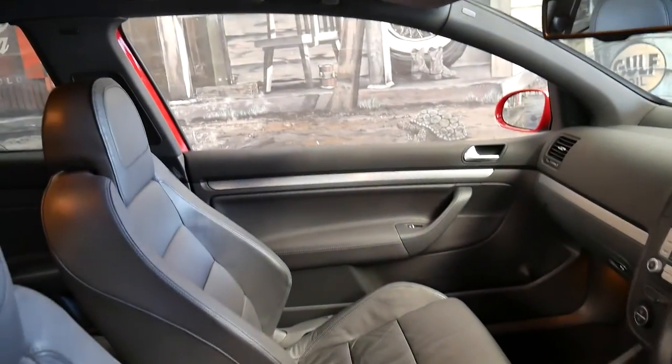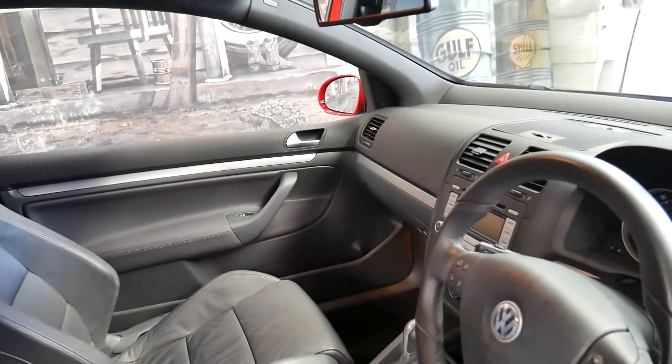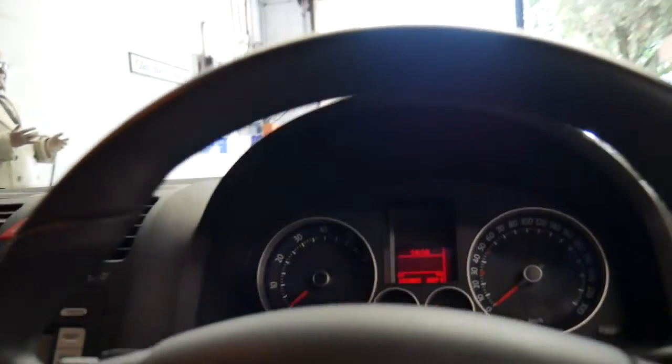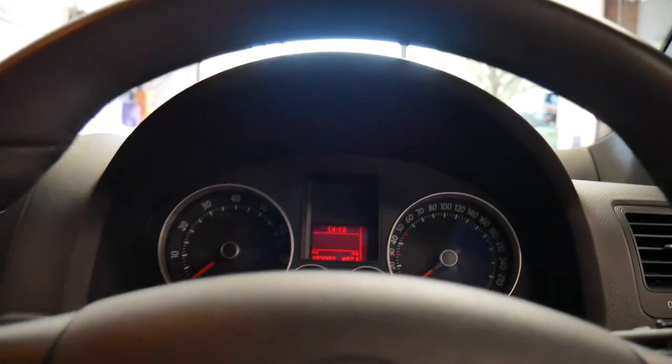It's had a lady owner and it's been serviced on time every time. It has had a timing belt change and the next service isn't due until 110,000 kilometres.